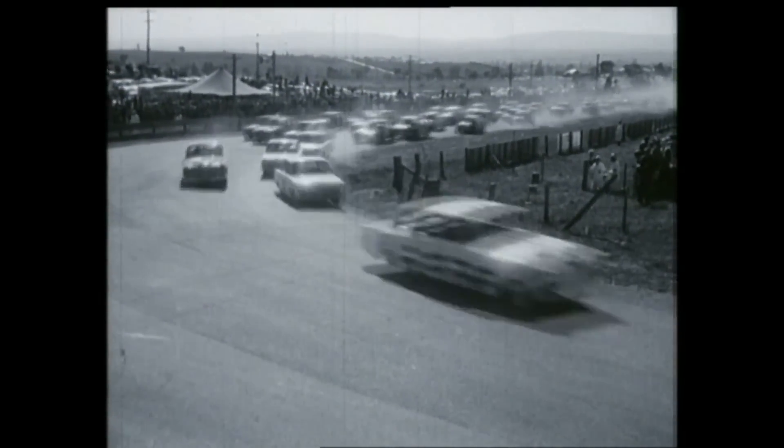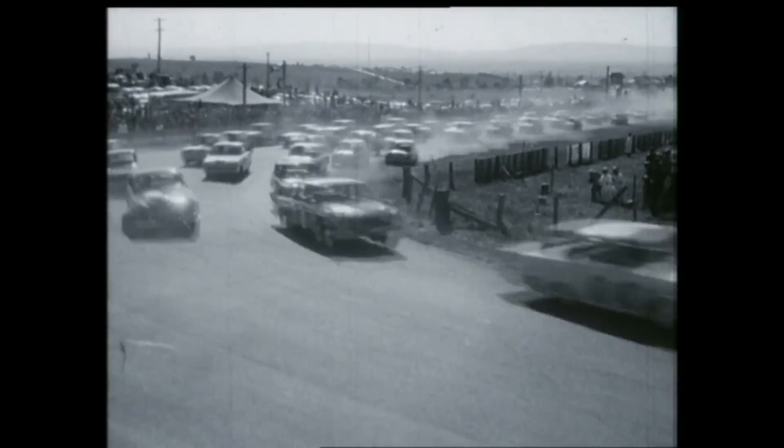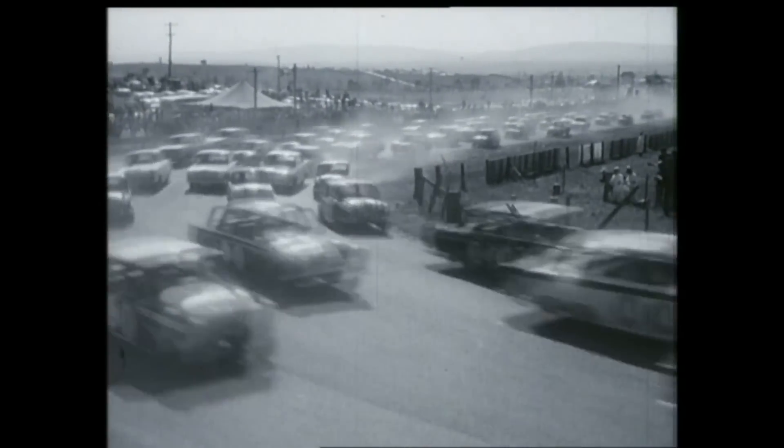A complete traffic jam surges forward in a haze of exhaust and tyre smoke. The next few minutes: bedlam as they sort themselves out. Watch them use the inside grass. This is a place where patience pays off — there's all day to go. Last through, Fiat 850, Hefnan at the wheel.